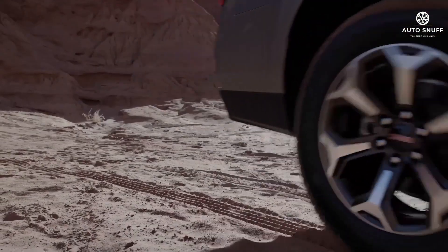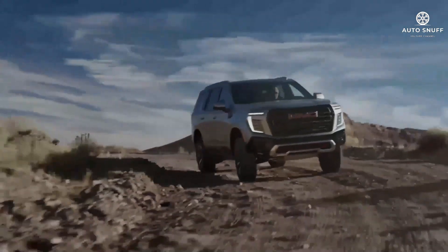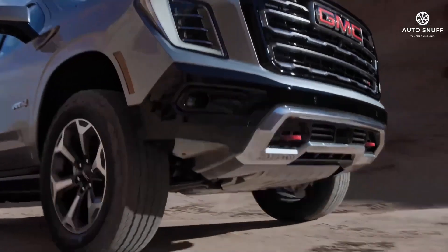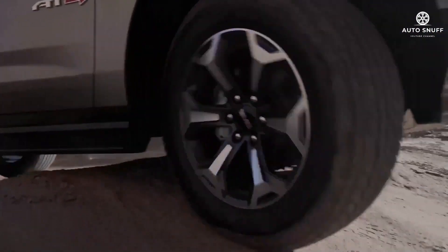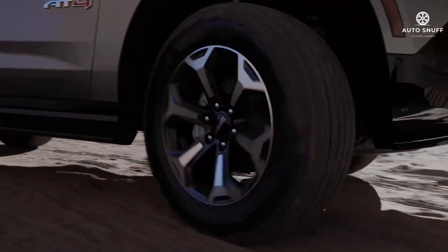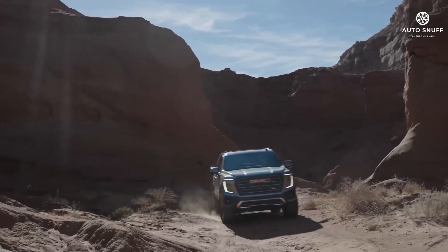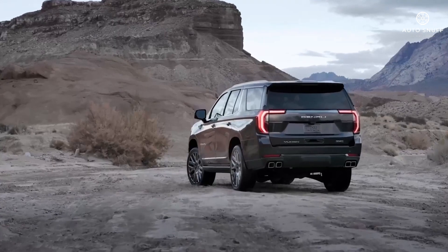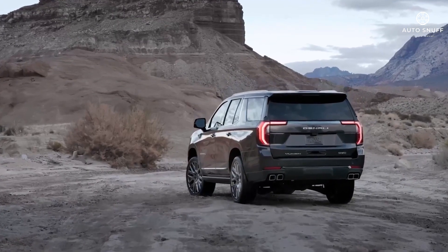The GMC Yukon and its long-wheelbase sibling, the Yukon XL, share a not very well kept secret. Despite their upmarket positioning and individual styling touches, they are based on the same blueprint as the Chevrolet Tahoe and Suburban. That's a good thing, as GM full-size SUVs offer a choice of two tried and true V8s.